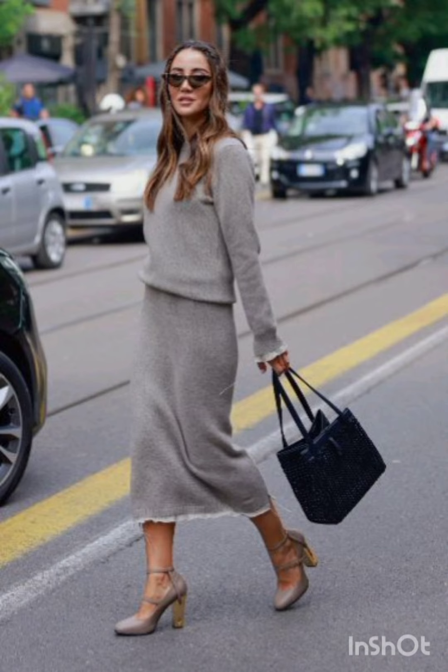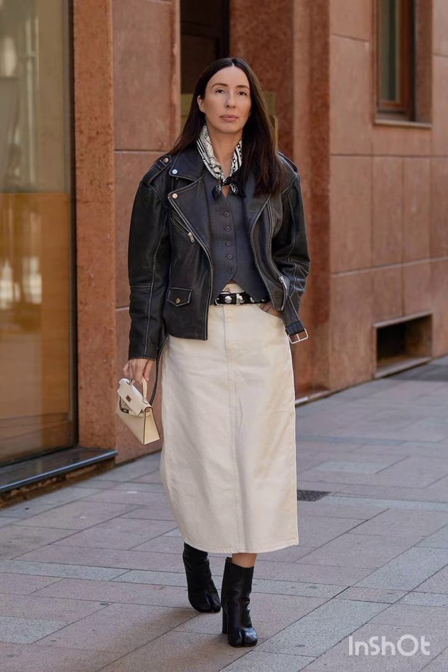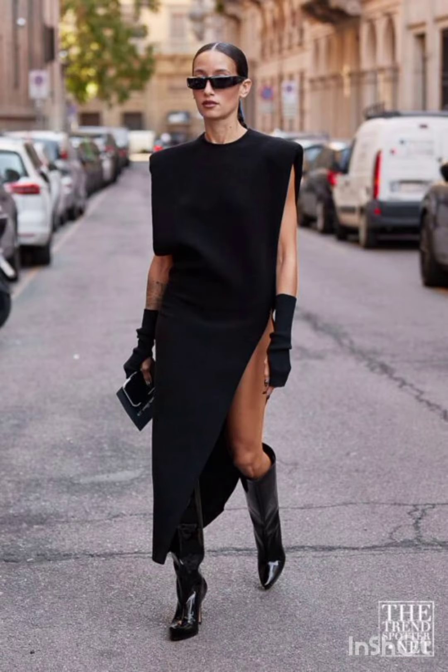Street style draws from a range of influences and trends. It is often associated with the creativity of individuals expressing their unique fashion sensibilities in urban environments.